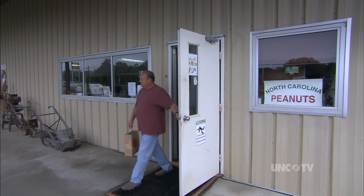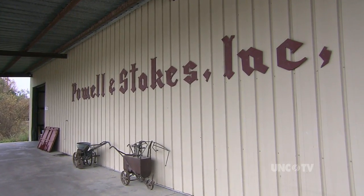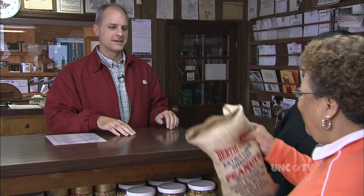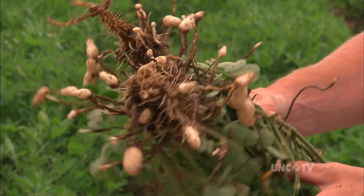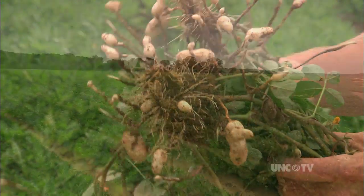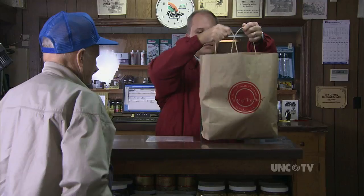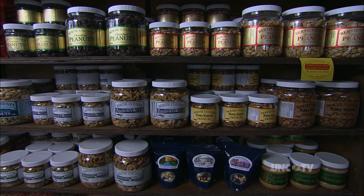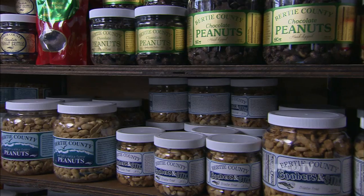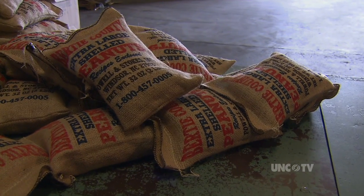In the town of Windsor, there's a country store that began as a farm supply business in 1915, and in the early 90s branched out into a specialty business. That's where the fruit of the land from this field and others just like it all around Bertie County ends up. Peanuts — goobers. And this is their story: Bertie County Peanuts.